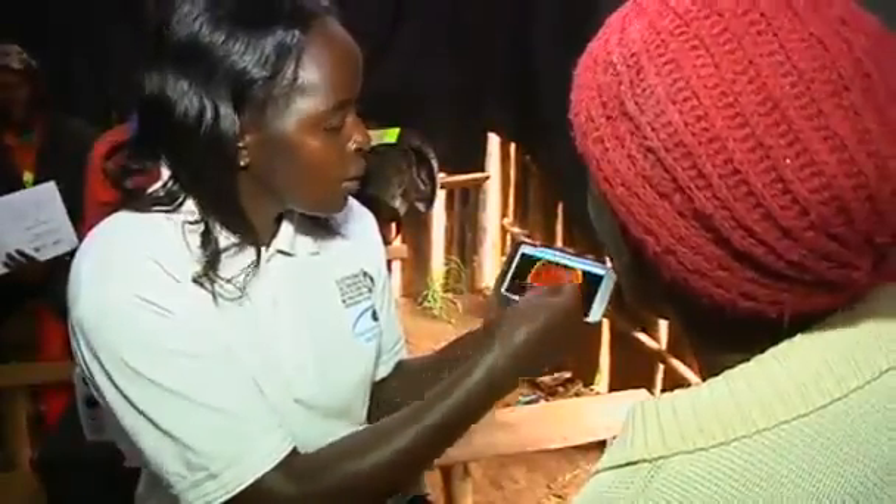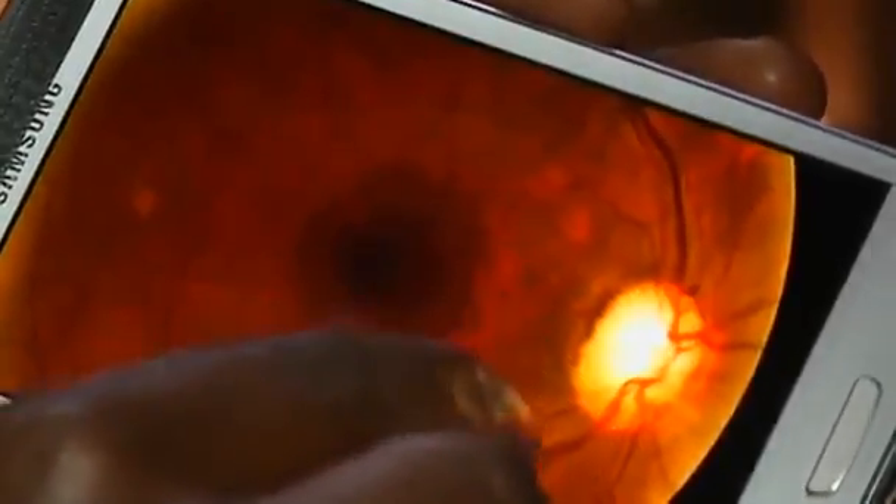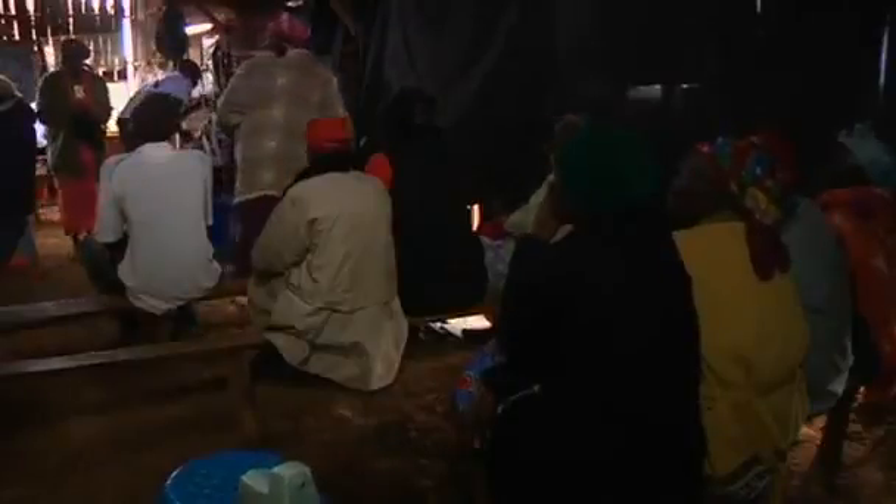A Kenyan villager undergoes an eye test by smartphone. The phone's camera flashlight illuminates her retina, allowing the tester to check for cataracts, glaucoma and other diseases.